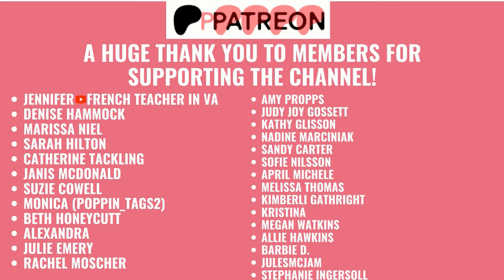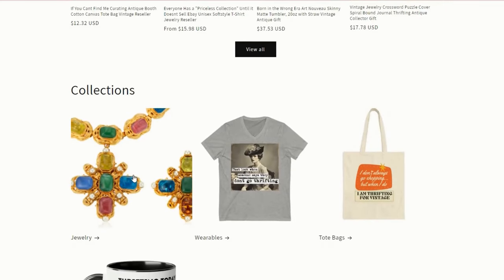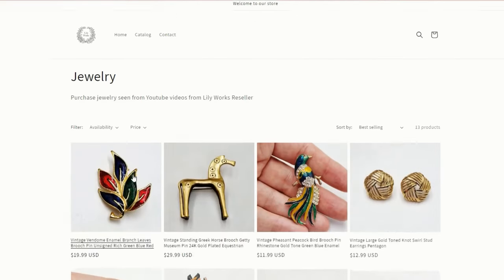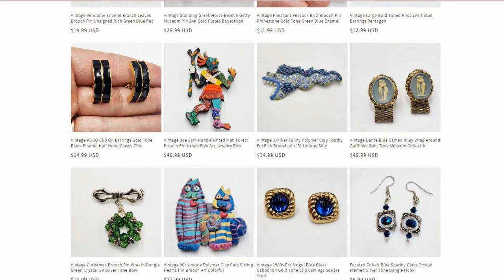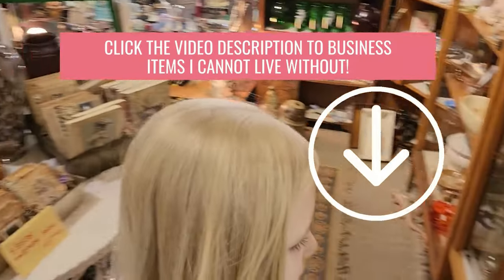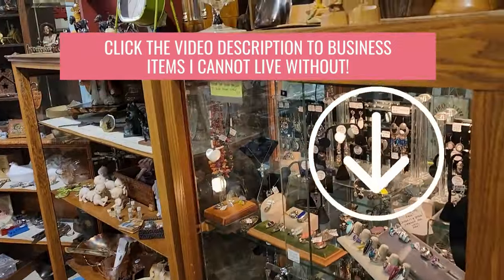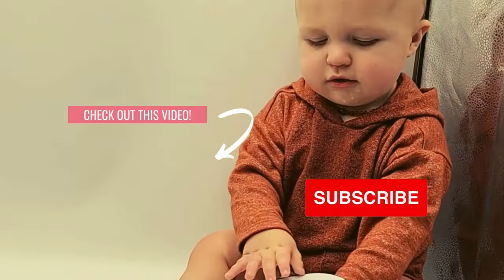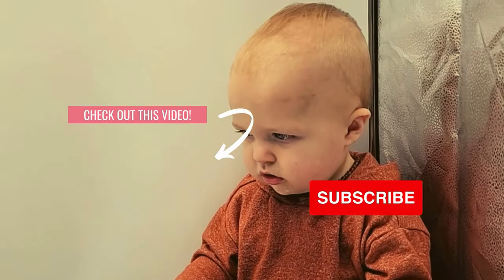I want to take a moment to give a huge thank you to all the Patreon members — thank you so much, it really means a lot to me that you guys want to support this channel. If you saw anything from the video that you want to buy, you can go to lilyworksreseller.com, click on the jewelry collection on the website, and purchase things you saw right from the video. Also, if you want to see what I use for my business, you can click on the description below my YouTube videos. Click this link to check out more videos from the channel, and be sure to subscribe. Bye guys!